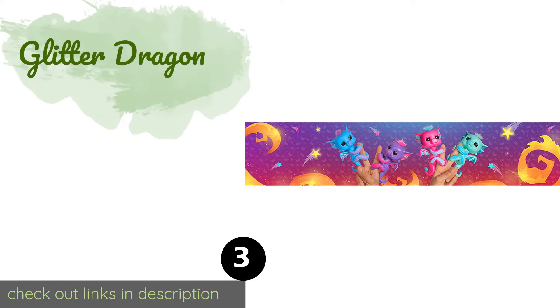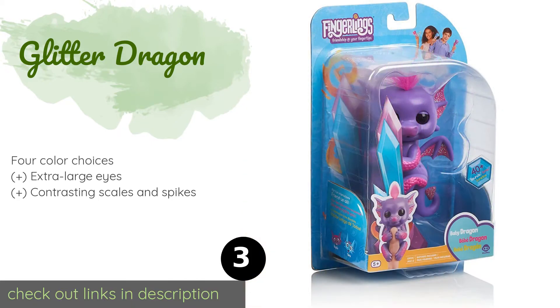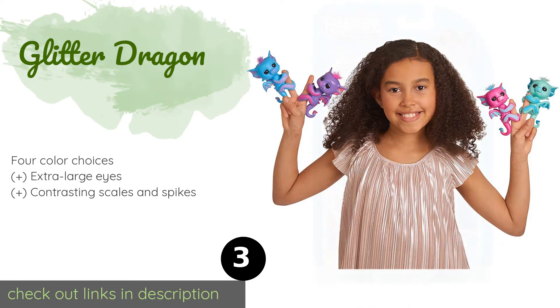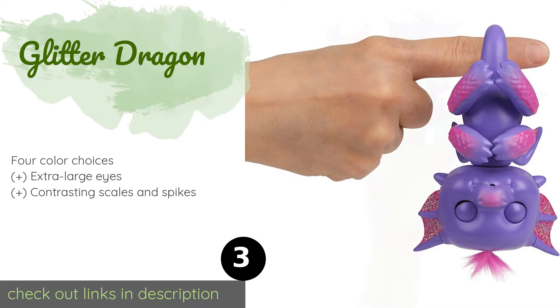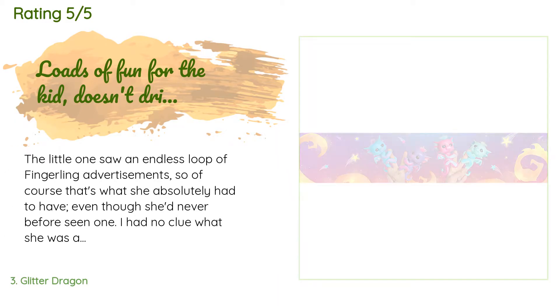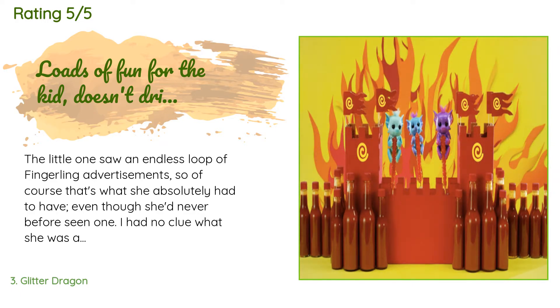The next product is the Glitter Dragon. The hottest new species to join the clan, the Glitter Dragon is named for the iridescent accents on their ears and wings. While they don't breathe fire, these critters do come with their own special dragon sounds, and they can still communicate with the other animals. This product is available on Amazon for $15. The average rating is 4.7 stars with more than 473 customer reviews.